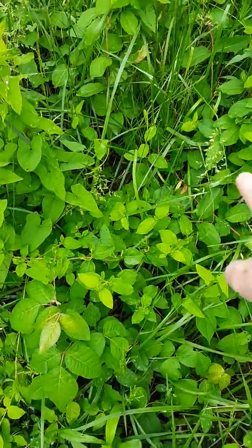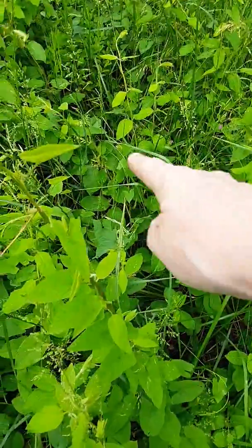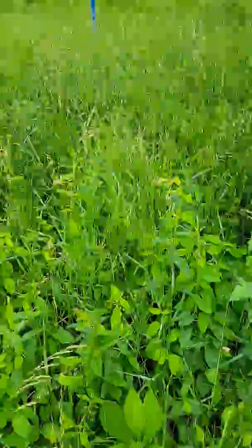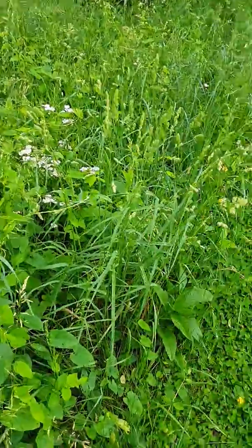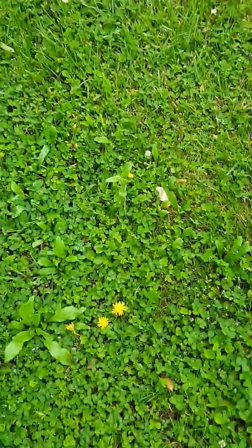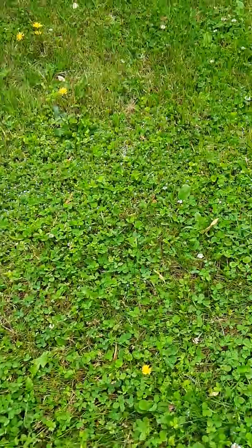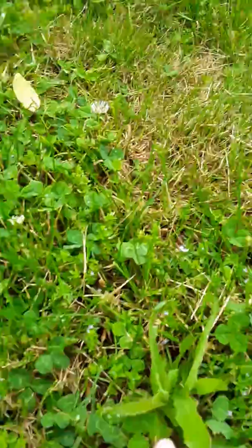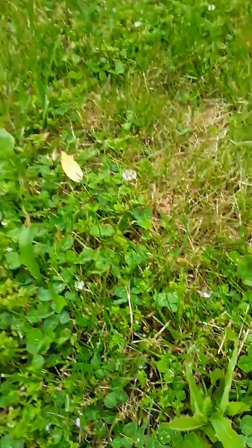Now, there's honeysuckle vine in there. There's vetch — the little purple blooming plant in there. You can see that this little field right here has chamomile and feverfew, and then we've got dandelions everywhere. And I did just see one little prickly lettuce coming up.